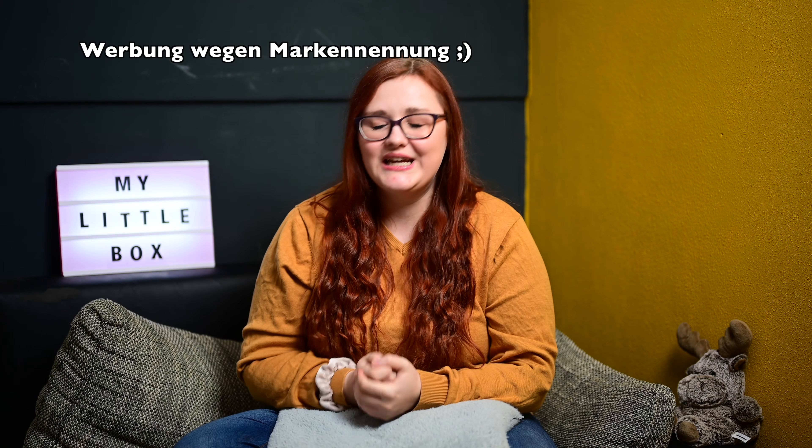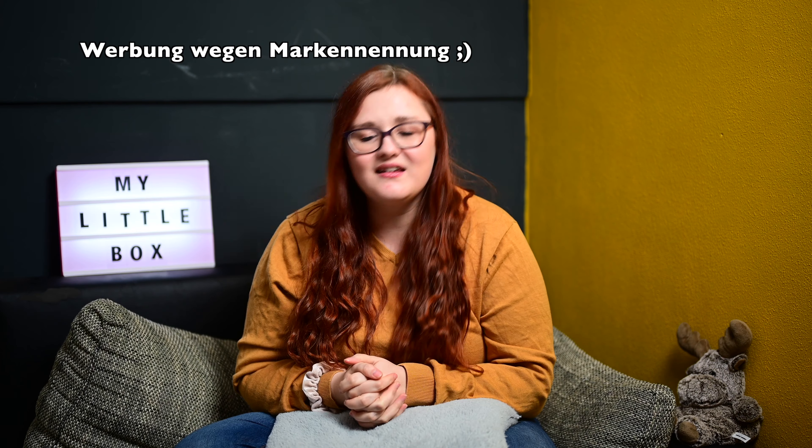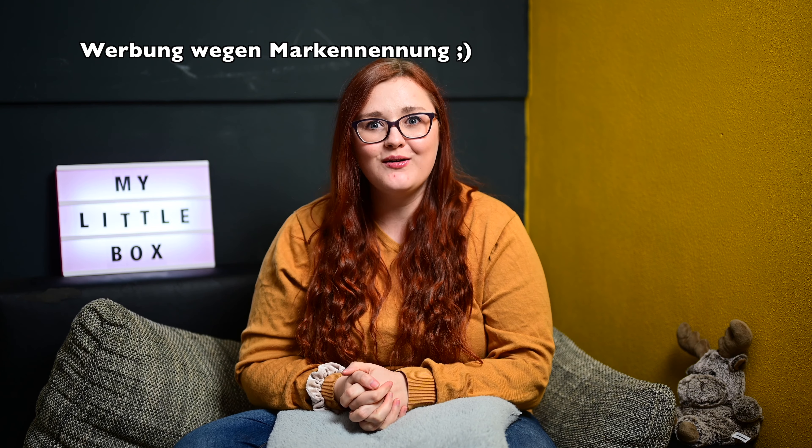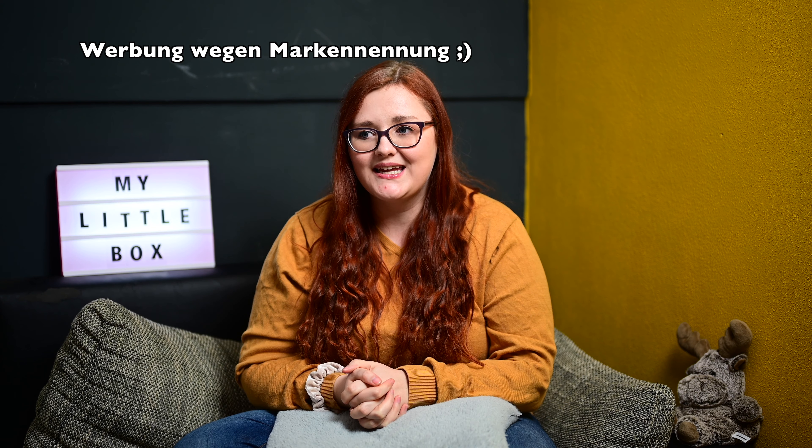Hallo und herzlich willkommen zu meinem neuen Video und zu einem neuen Unboxing. Ich habe gerade schon die Fairybox ausgepackt und die nächste Box ist auch schon gekommen. Ihr habt es schon geahnt – die My Little Box ist gekommen und die werden wir jetzt natürlich miteinander auspacken.